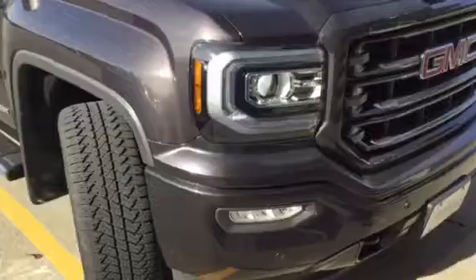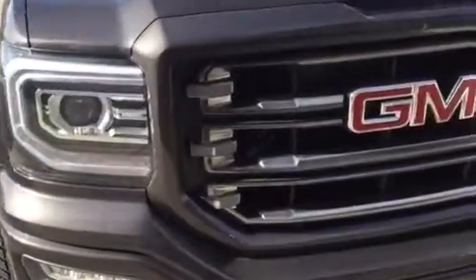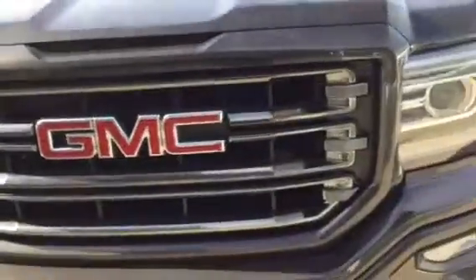As you would expect, it's in fantastic condition. 2,400 miles — what could be wrong with it? Not a whole lot.